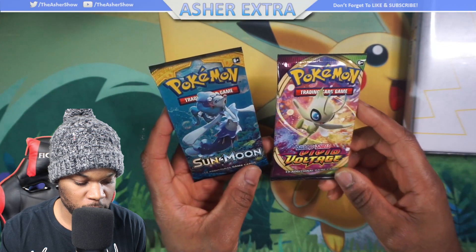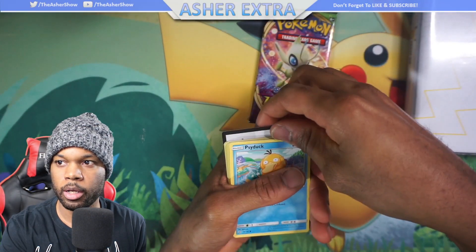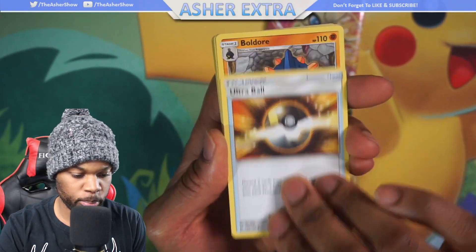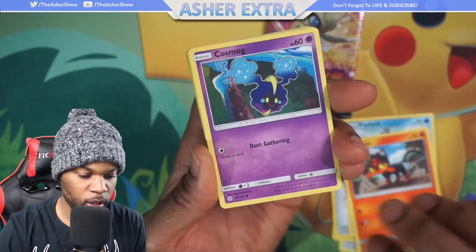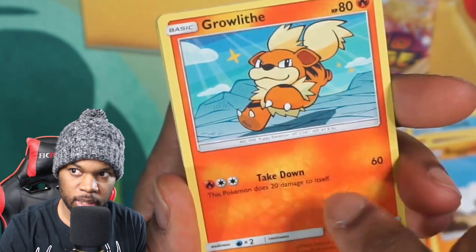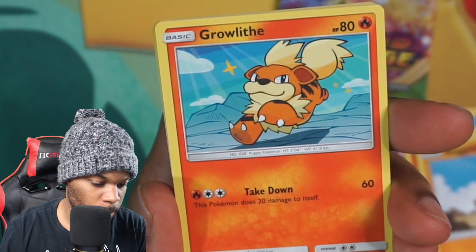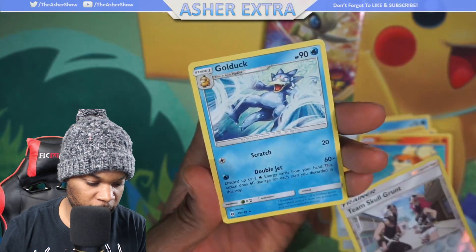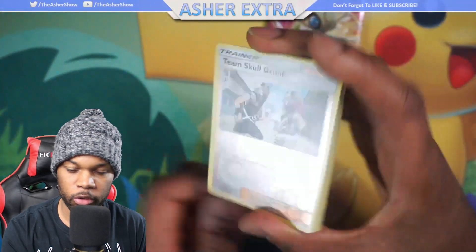Let's open up the Vivid Voltage and Sun and Moon packs — starting with Sun and Moon. There's a code card in there — that one's yours. We have an Ultra Ball, Boldore, Timer Ball, Psyduck, Litten, Cosmog, and Incineroar. I haven't seen this artwork for this Growlithe before — I don't think I've ever opened a regular Sun and Moon pack. And finally we have a Golduck as the reverse holo — a pretty good reverse, I have to say.